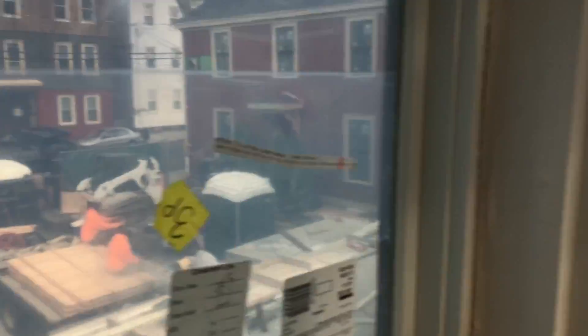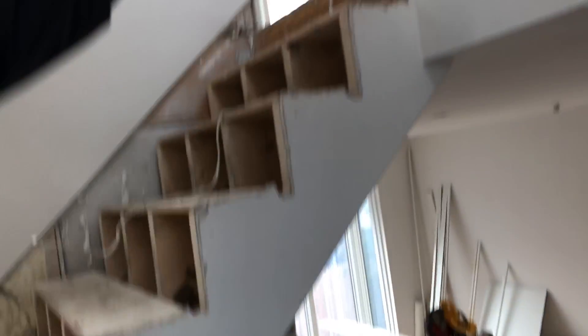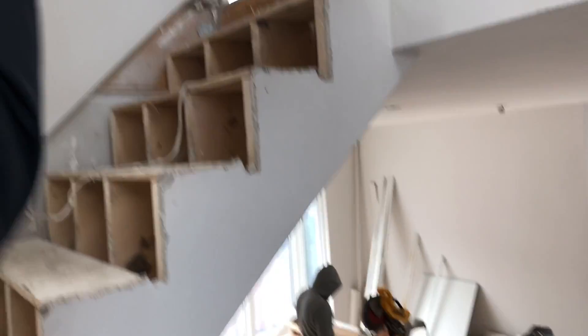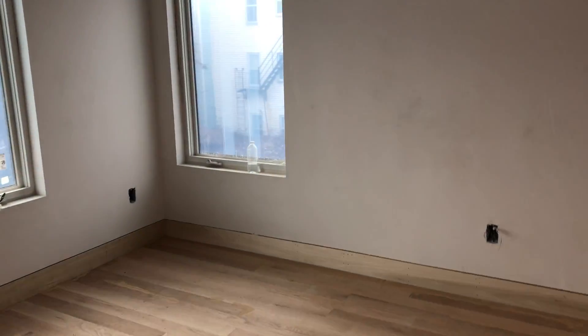As you walk up the stairs, there's a lot of natural light coming through the stairwell. If you look up, there's going to be a light picture that comes all the way down on each level — it's really striking.